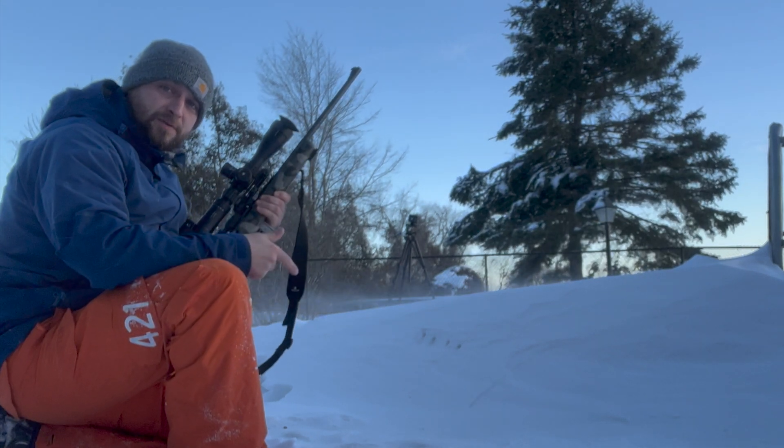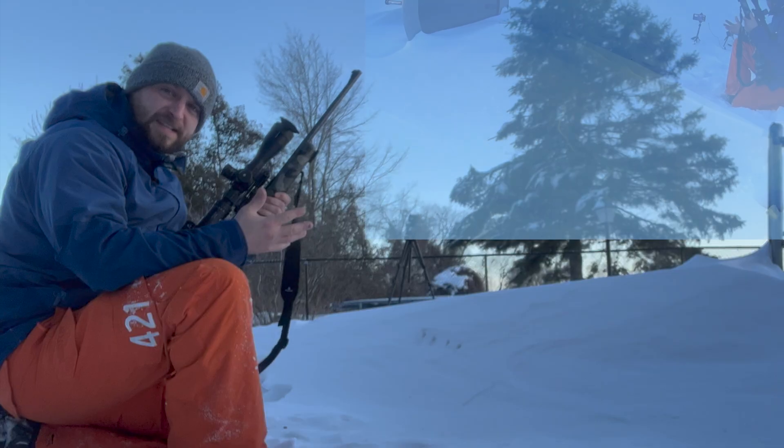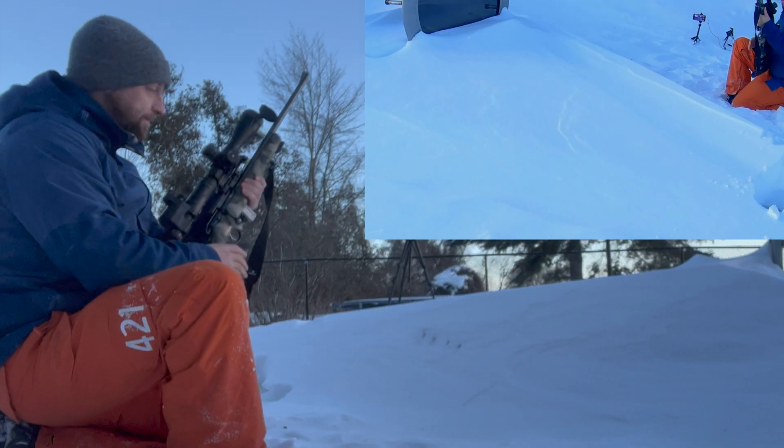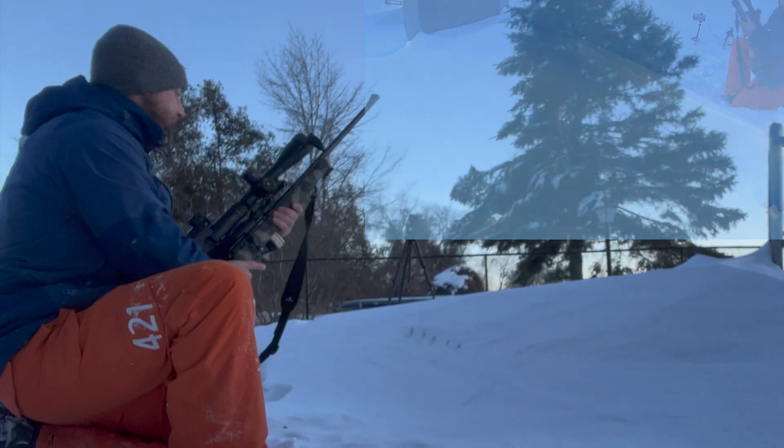Last but not least, we've got the CCI Stingers. That did not come through either.